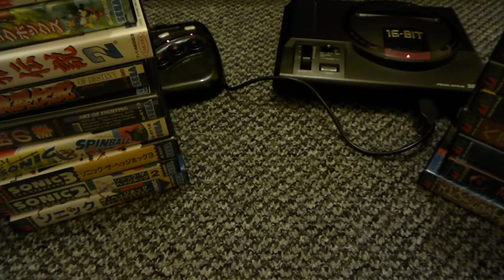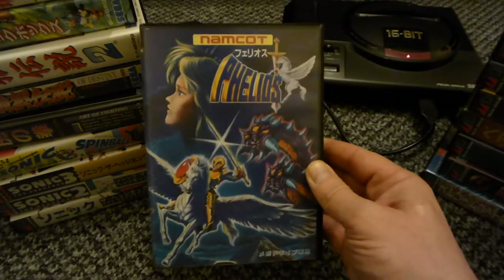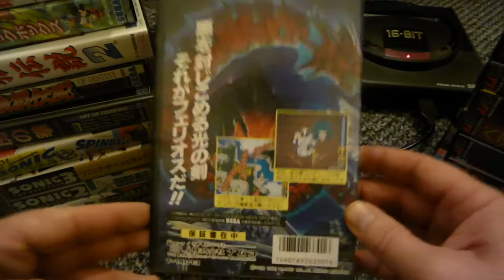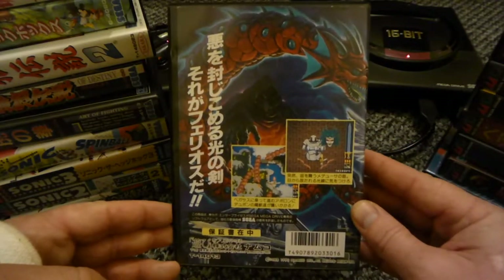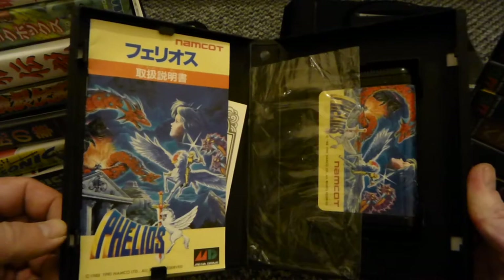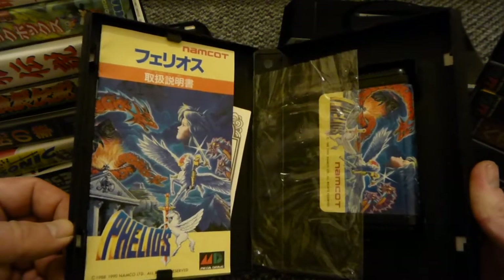Another vertical shmup - Felios. This is a top game, the music's brilliant in this. Got old Medusa there, and the registration cards are in there as well.